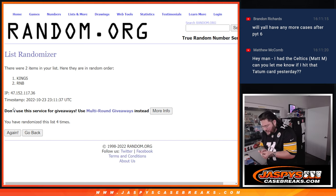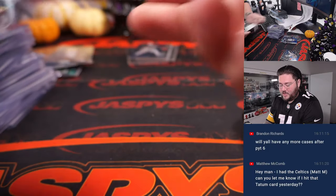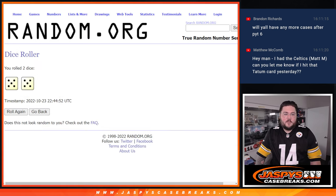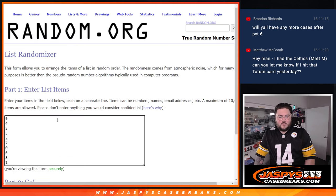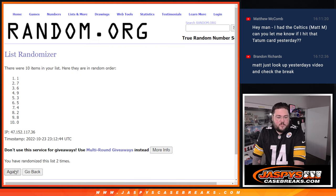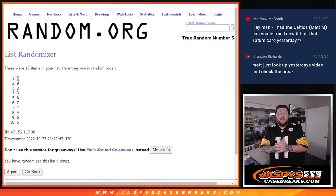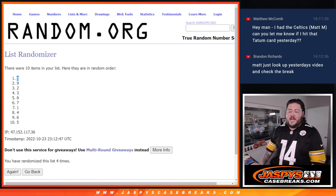We'll do one more randomizer for the non-numbered cards — four times. Jason Williams going to the Sacramento Kings. Spot zero — going to Nicholas Stoffel. Nicholas, congrats! Everyone, thanks again for getting this break done. Appreciate y'all. Remember, PYT number four on the site right now — one of the last four boxes. Thanks again. JaspiesCaseBreaks.com. Bye-bye.